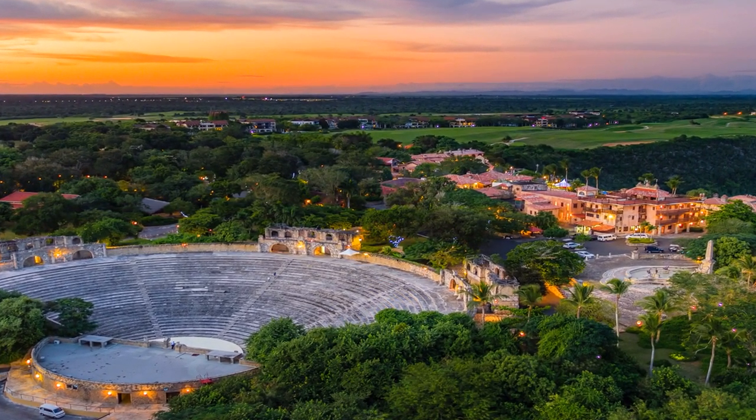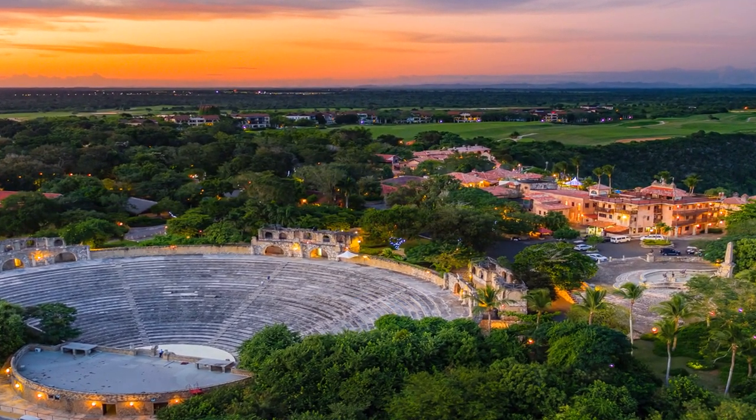La Romana is a popular tourist destination in Dominican Republic. It is known for its stunning beaches, colonial architecture, and vibrant nightlife. The area is home to Altos de Chavon, a replica of a 16th-century Mediterranean village. There are plenty of things to do in La Romana, from exploring the colonial city to visiting the nearby beaches.